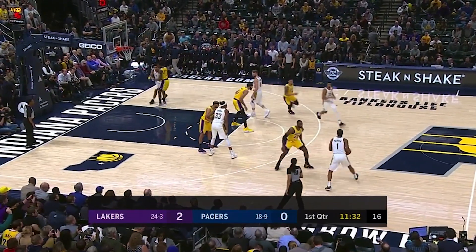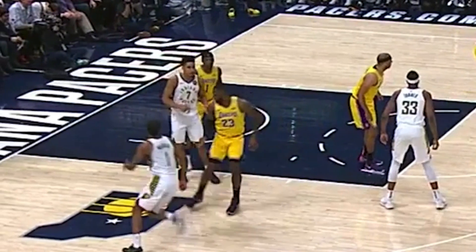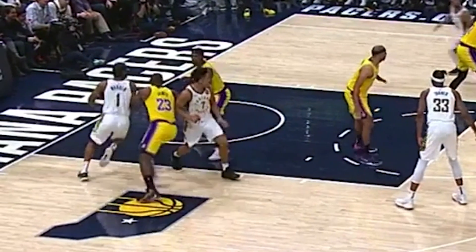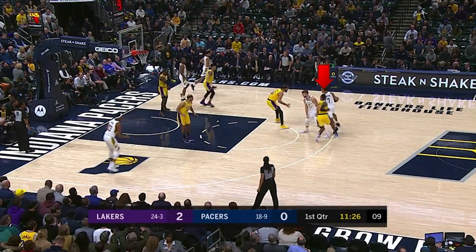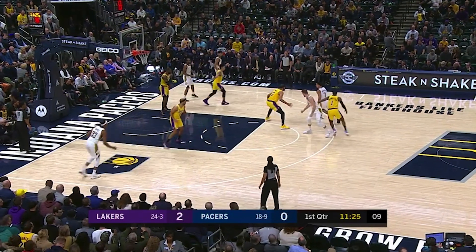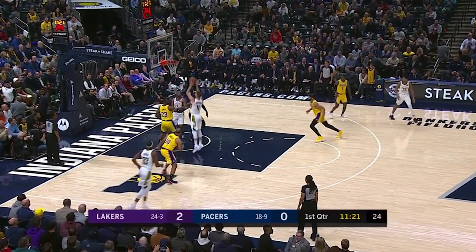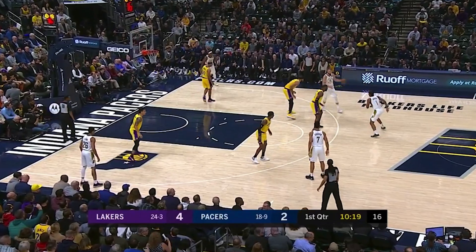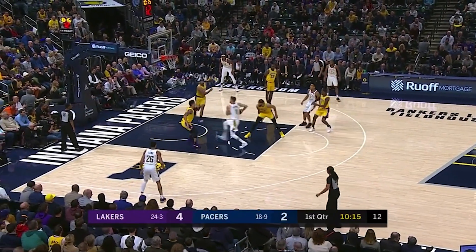The Pacers were still within striking distance because of their offense. Their sets have multiple options, even after the first few get denied. Brogdon's back screen forced KCP to take a step away from him. He runs off the pin down and immediately uses the Sabonis screen. With KCP trailing, McGee had to step up higher, and a pocket pass gets Sabonis rolling to the rim — and eventually he finishes. After faking the handoff to Warren, Sabonis hands it off to Brogdon, and another pocket pass gets him to slam.